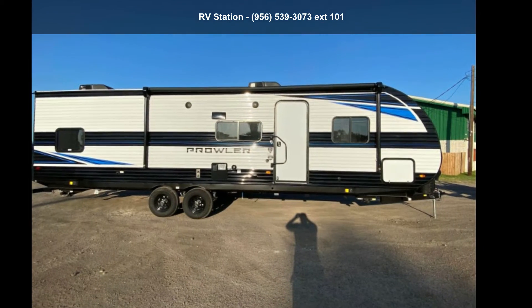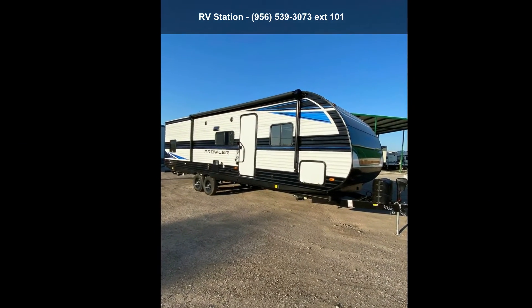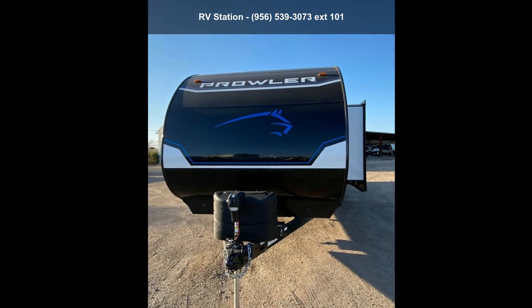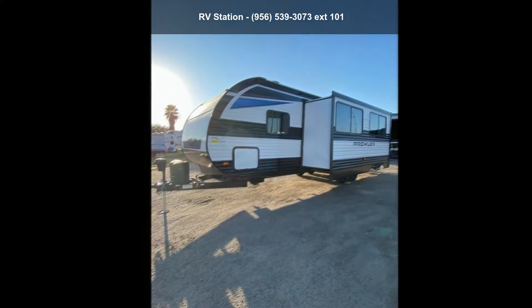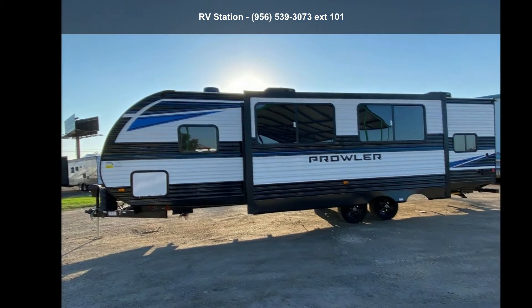Travel in style with this Heartland 2022 Prowler 300BH. If you are looking for an RV with quality construction and ease of towing, this'll be the one. Perfect for vacationing, adventuring, or just relaxing, this travel trailer awaits you.